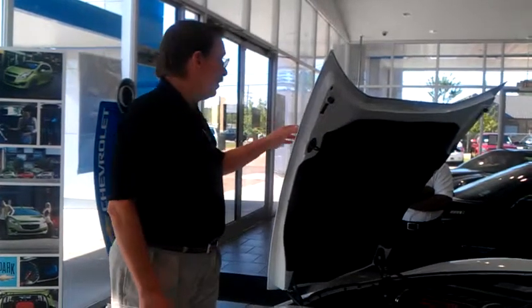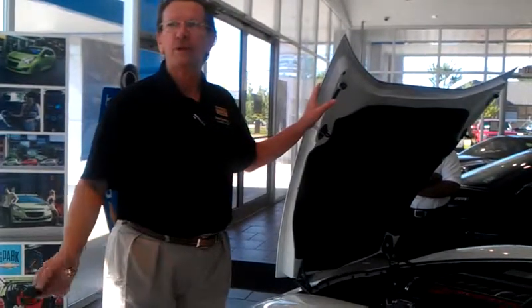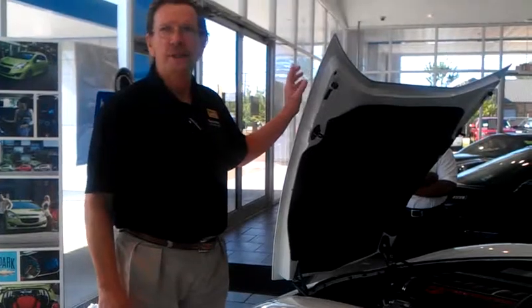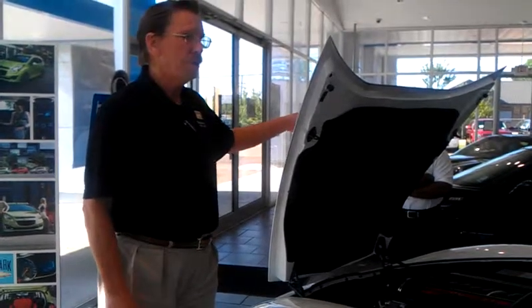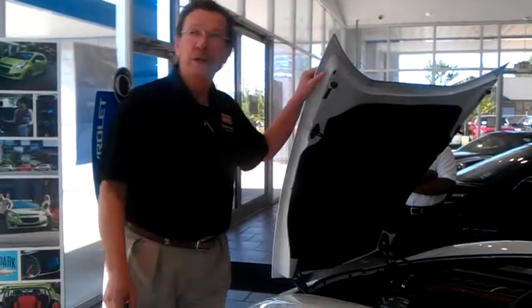This car has the distinctive stripes on it — this is the actual 60th Anniversary car. They've got 60th badging on every 2013 Corvette, but this is the actual package. It only comes in this color. The stripes are optional, but they're all white with a blue interior.